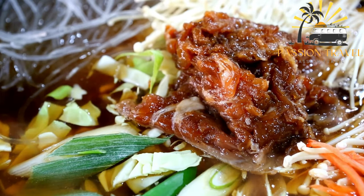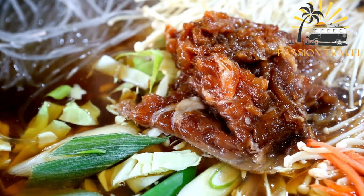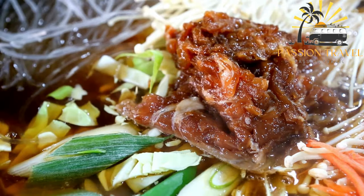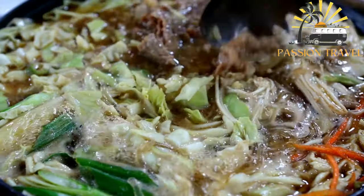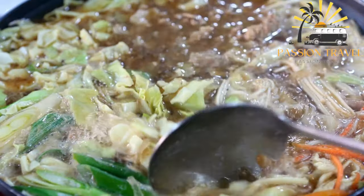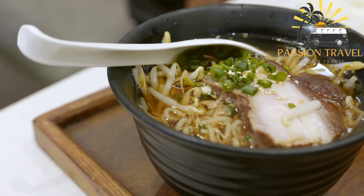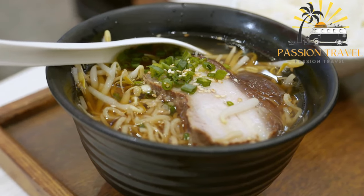Khao Pia Ksen is a popular noodle soup dish that originated in Laos but is also commonly found in Vietnam. It is made with thick, chewy rice noodles served in a flavorful broth made from chicken or pork bones, lemongrass, and other aromatic herbs and spices. The soup is often topped with sliced meat — usually chicken or pork — fried garlic, and fresh herbs like cilantro and green onions. Khao Pia Ksen is a hearty and satisfying dish, perfect for a cold day, and a must-try for anyone who loves noodle soups.